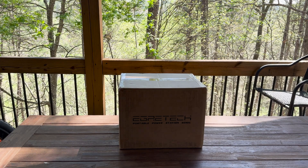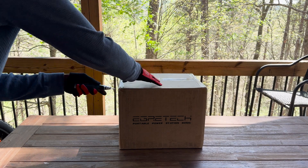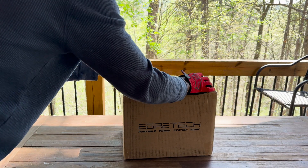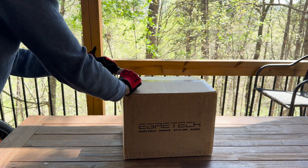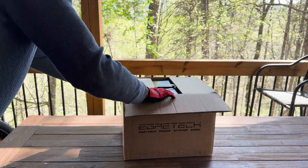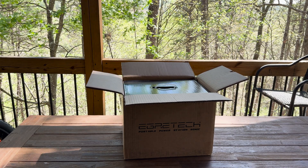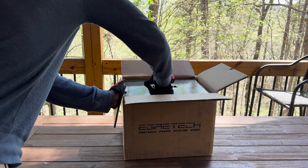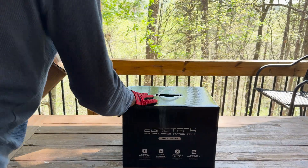The EGRTEC Sonic 1200 Portable Power Station and Sonic 100 Watt Portable Solar Panel offer an impressive combination for outdoor enthusiasts and those seeking reliable backup power solutions. This review explores the specifications, features, and overall performance of these two products to provide potential buyers with a comprehensive understanding of what to expect.